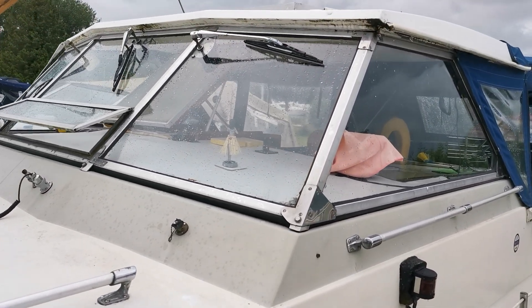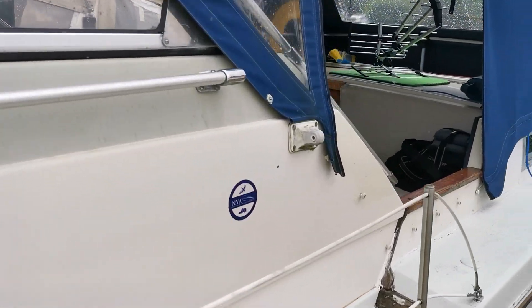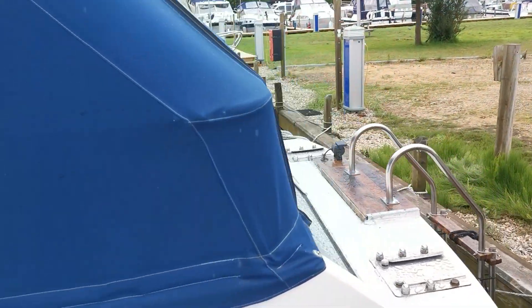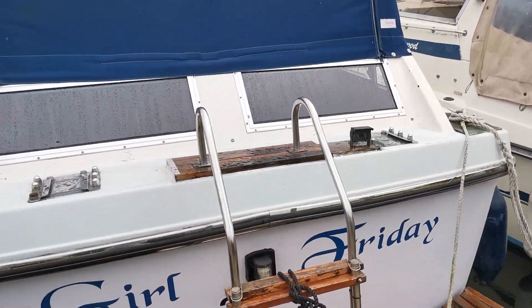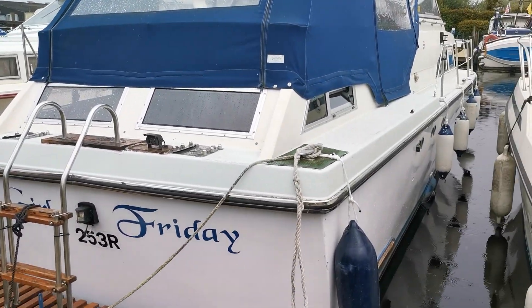Windows very good, no signs of leaks. Really clean, well presented boat, new on the market today. If you want to come and take a look or want all the information along with lots more photographs and videos, please visit us at BoatshedNorfolk.com. Thank you very much for watching.